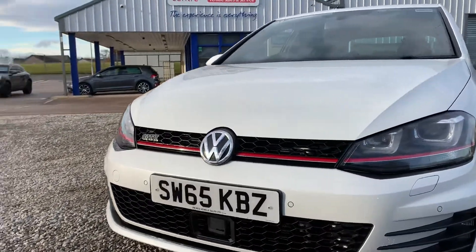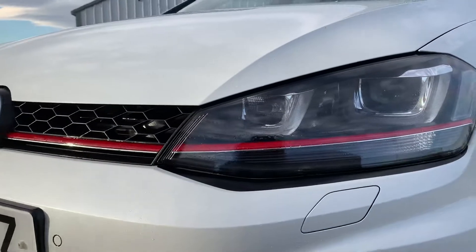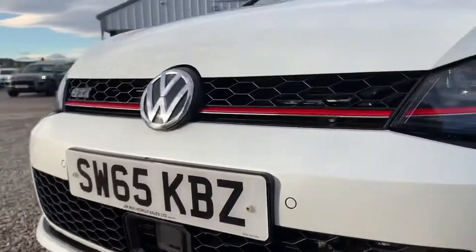The GTI comes with an amazing level of spec including front and rear parking sensors, Xenon headlights with LED running lights, along with front radar adaptive cruise control as well — all comes as standard.